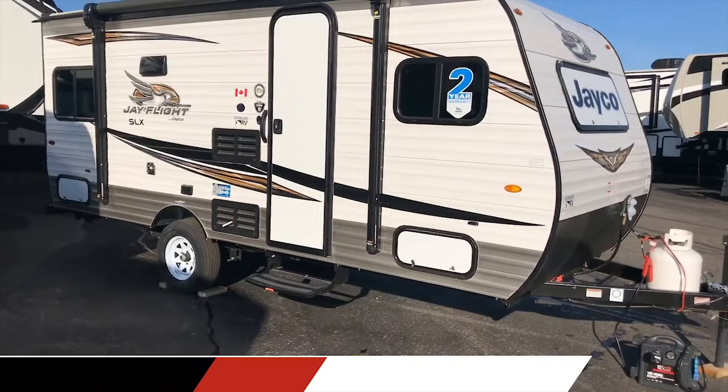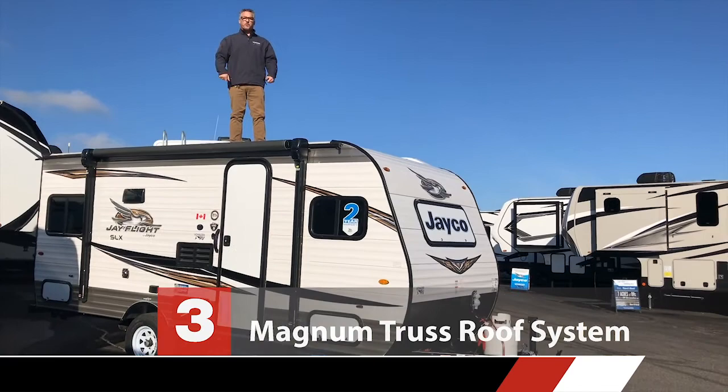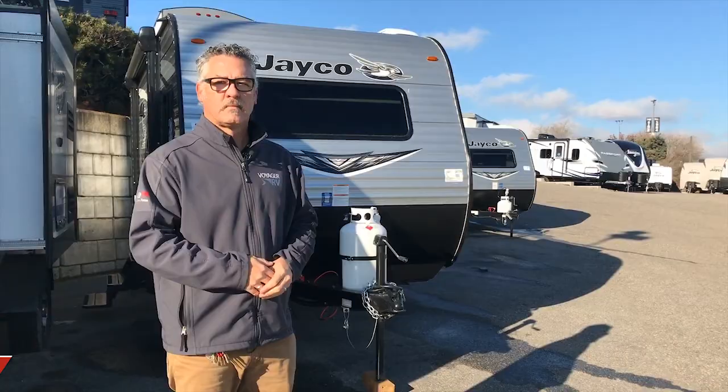Reason number three is Jayco's Magnum Truss roof system — the strongest roof in the industry. This roof will hold up to 4,500 pounds and is fully walkable.